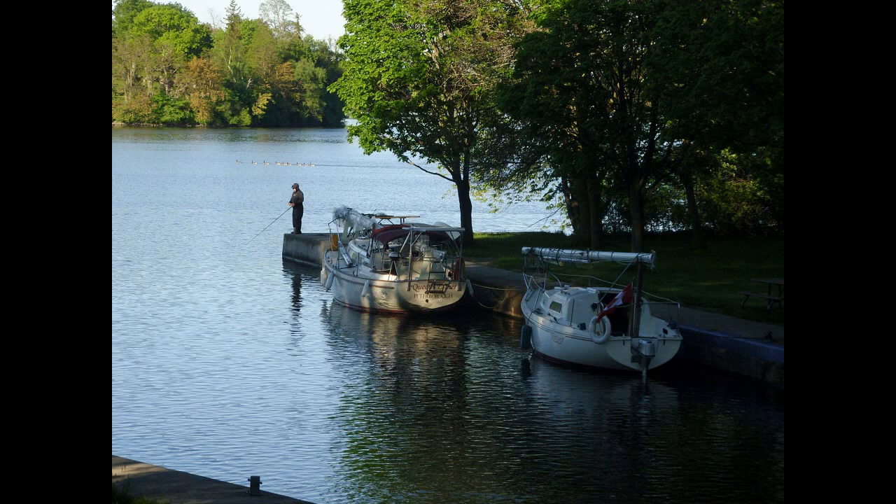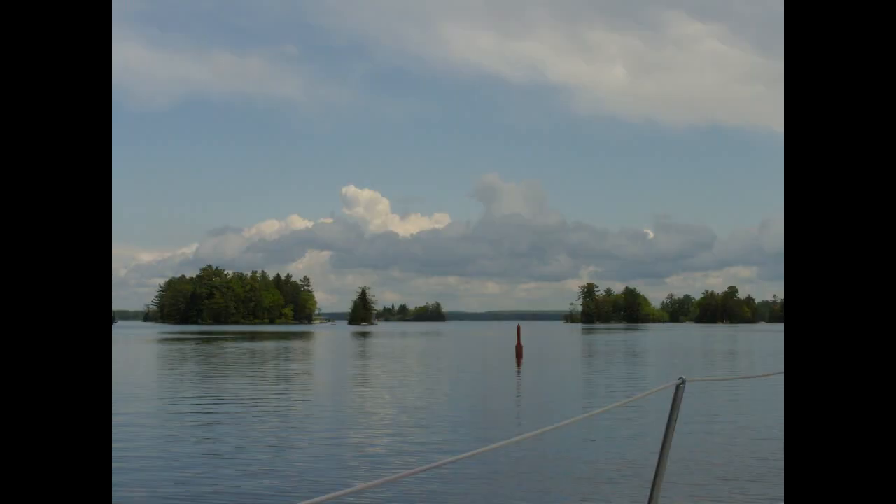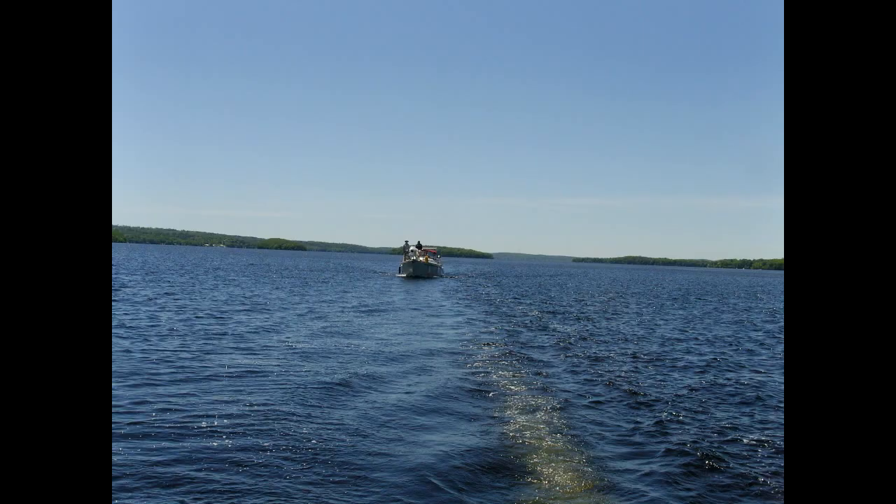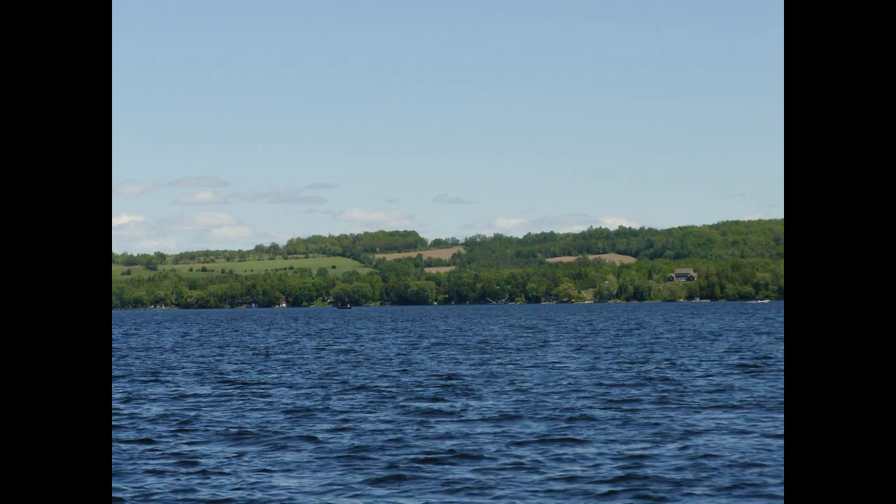We're now in Peterborough, stopping for the night on a little town lake. Onwards we go, heading down on the Otonabee River. We had a bit of a glitch with the fuel again and ended up drifting for a while, but we got it fixed. Then we were in Rice Lake — it's a very shallow lake, but the weather was holding up. We're now out of the Kawartha areas and into more of a farm district.